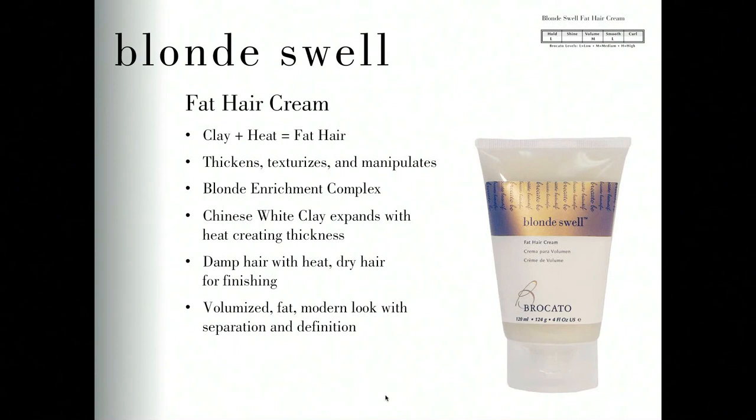Blonde Swell Fat Hair Cream is the product that inspired the Swell Volume line of clay-based volumizing products. Originally part of our Blonde line, it contains the Blonde Enrichment Complex with vitamin D, vitamin E, and vitamin C to nourish the hair. Chinese white clay helps expand the hair and create thickness. I like Blonde Swell most for use on fine hair you want to round brush — a little bit of Blonde Swell Cream gives you the bite or drag you need on a round brush, allowing you to create smooth, voluminous styles. Clay plus heat equals fat hair — that's what Blonde Swell does.